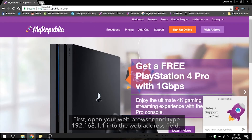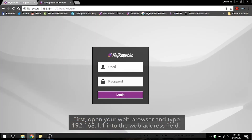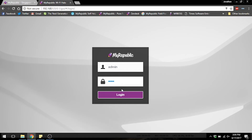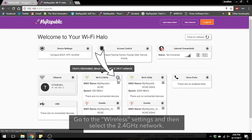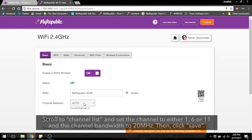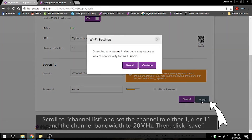First, open your web browser and type 192.168.1.1 into the web address field. The login name and password, by default, is admin. Go to the wireless settings and then select the 2.4 GHz network. Scroll to channel list and set the channel to either 1, 6, or 11, and the channel bandwidth to 20 MHz. Then click save.